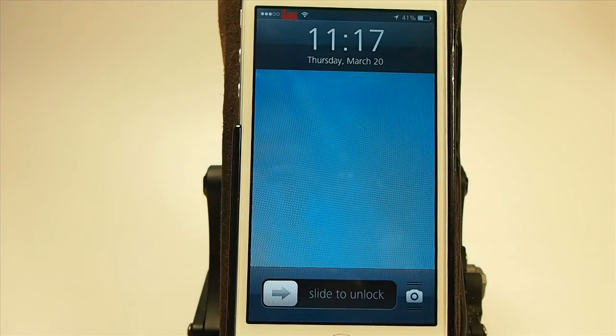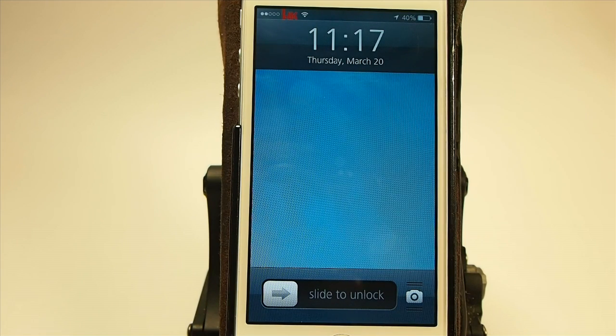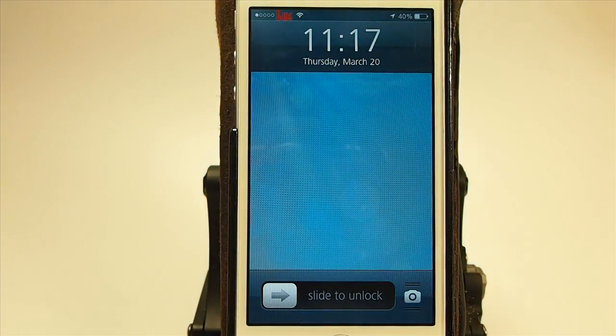Pretty awesome looking lock screen, guys, if you're still wanting the iOS 6 look but want iOS 7 functionality and features. There you go — grab it today for 99 cents. Hit that subscribe button before you leave, share this for us on Facebook and Twitter, and keep coming back.